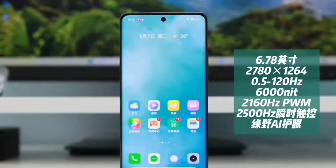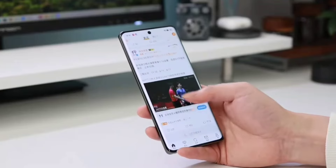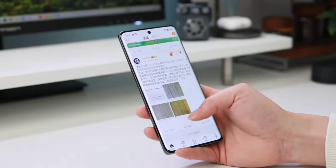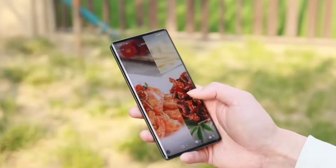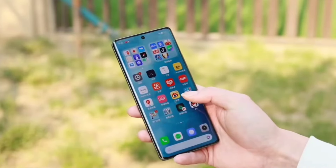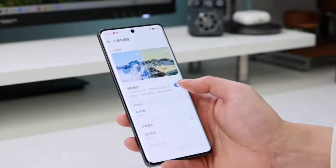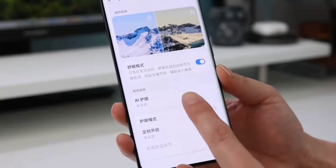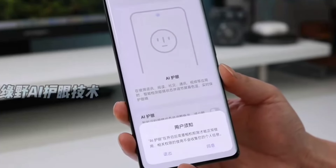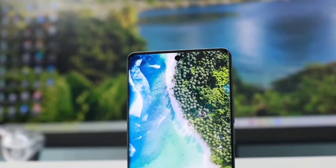It comes with a 6.78-inch Full HD Plus AMOLED display with a 120Hz refresh rate and Gorilla Glass protection. It's an LTPO panel with up to 6000 nits peak brightness for HDR content, a global maximum brightness of 1600 nits, 2160Hz high-frequency PWM dimming, and 3-plus-1-plus-DC low-brightness technology.